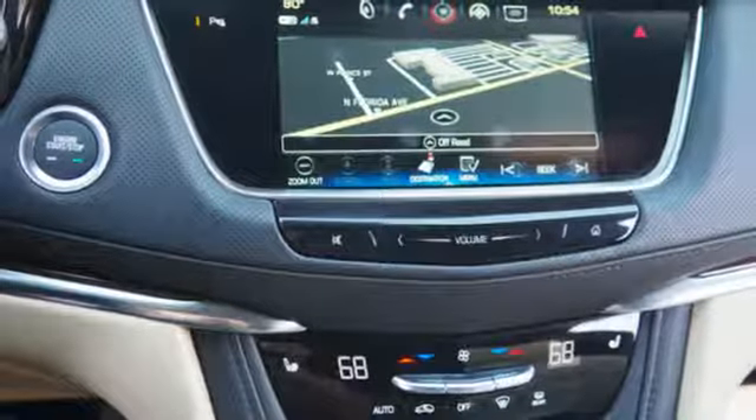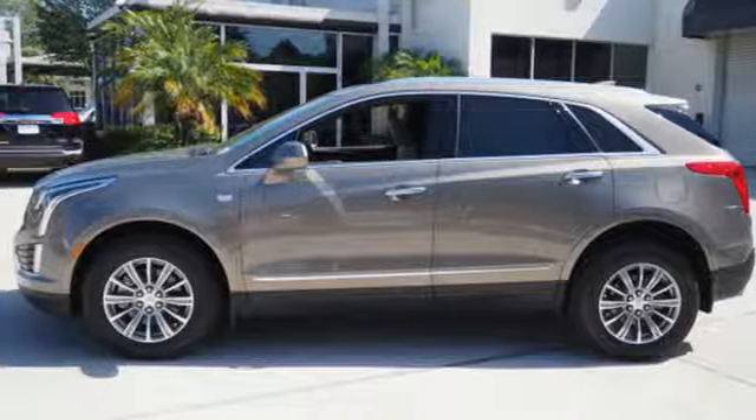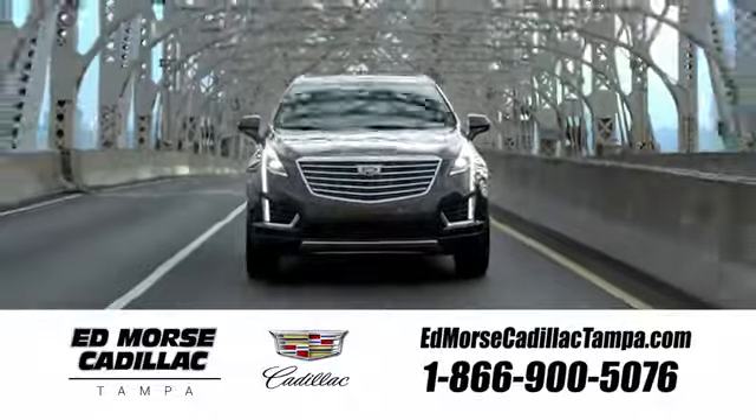Attractive and accommodating, this is your perfect match. Drive this XT5 home today. Visit our website at edmorsecadillactampa.com or call us today. For value and for service, it's Ed Morse.